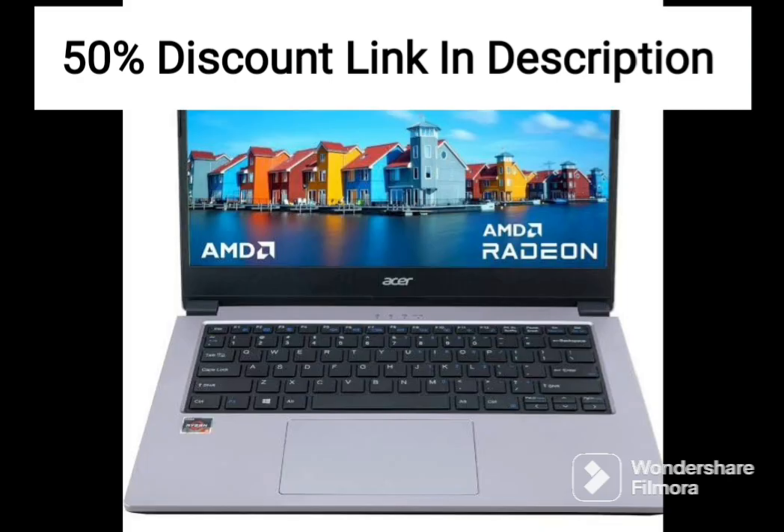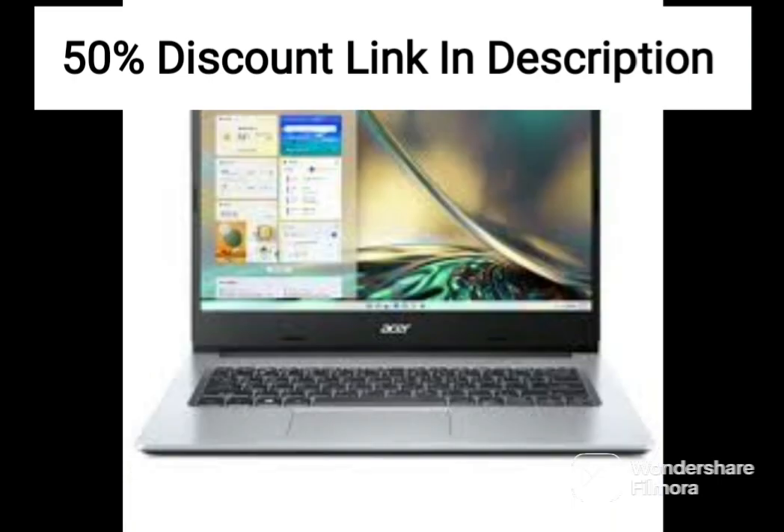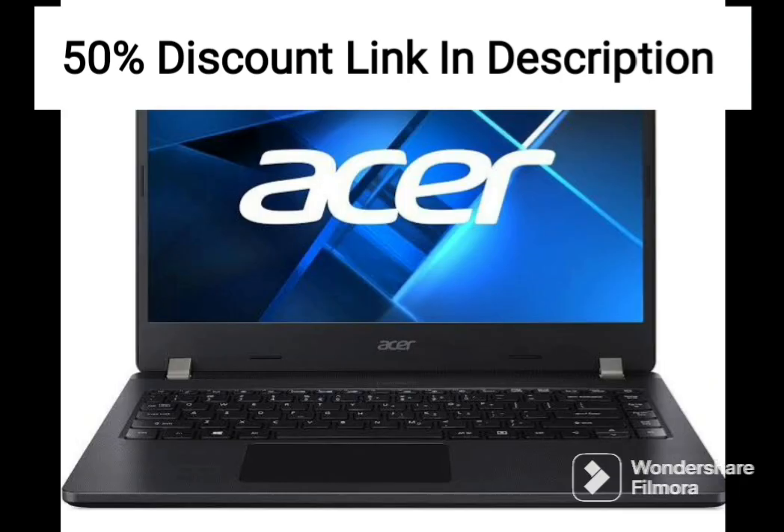The laptop has 4GB of LPDDR4 RAM, which is enough for basic multitasking and web browsing. The 32GB eMMC storage provides enough space to store documents and other small files.